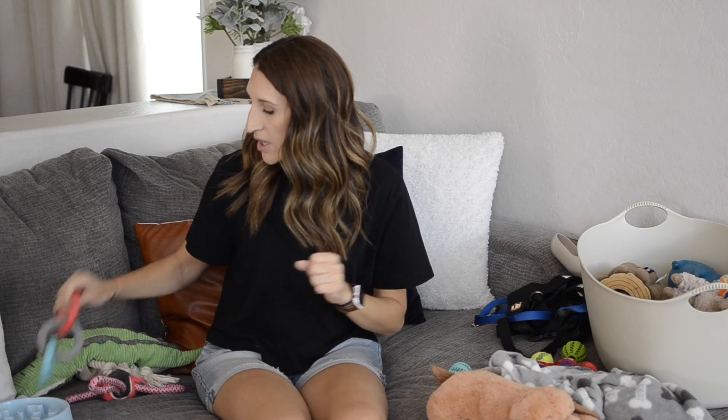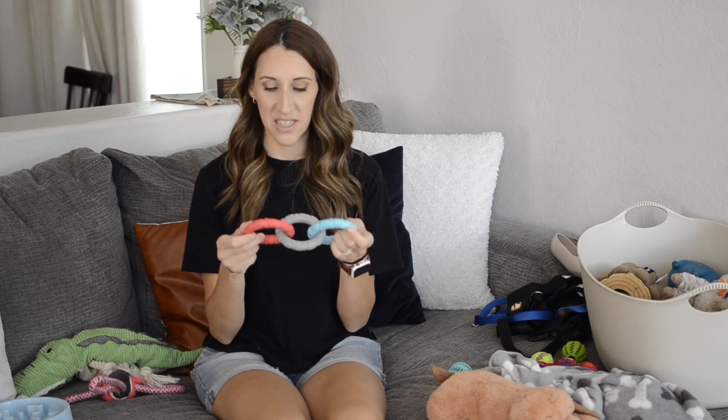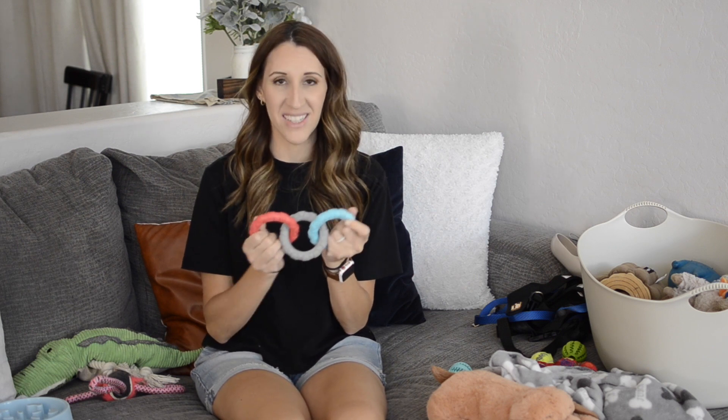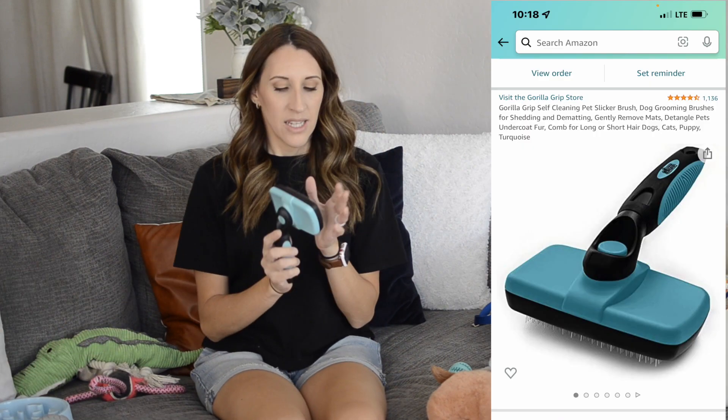This ring toy — he does not like it at all, no interest. We'll try to get into tug of war with it and he's like, no, I'm good. Maybe soon he'll like it, maybe not.